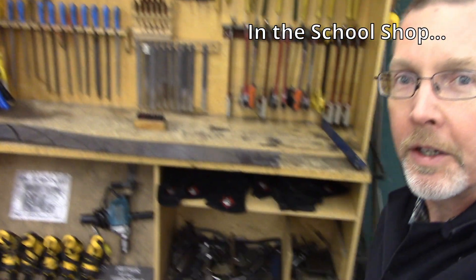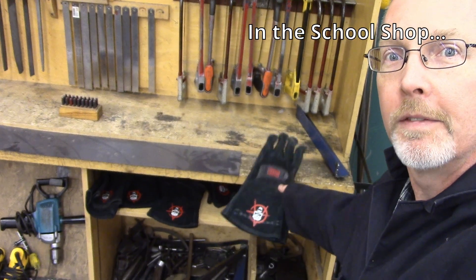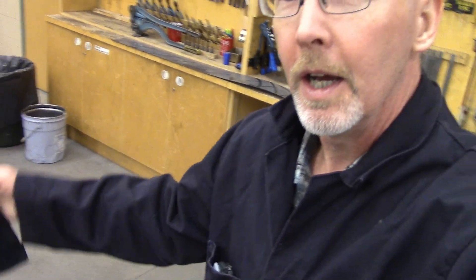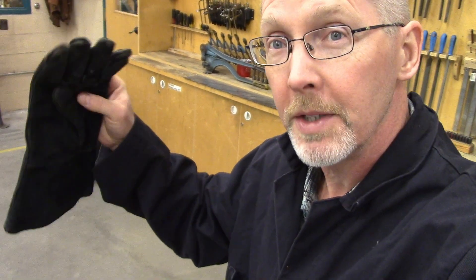At this end of the tool rack you're going to find the leather gloves — they're going to look like this. Also a gauntlet-style glove. I think I get these from Princess Auto and they will protect your wrists. They don't give you quite as much dexterity as the TIG gloves but they work fine for stick and for MIG.